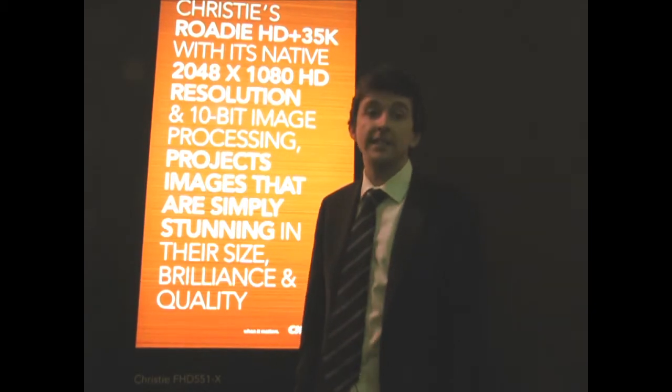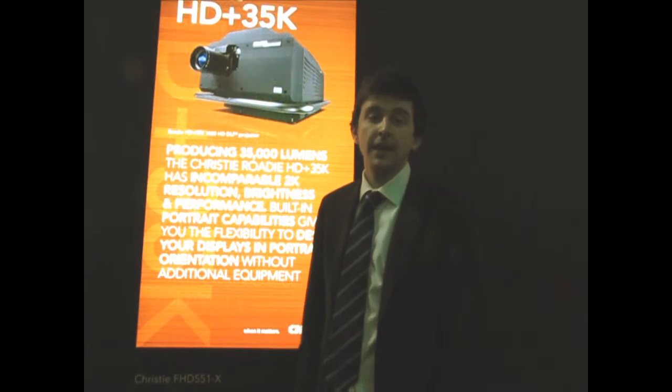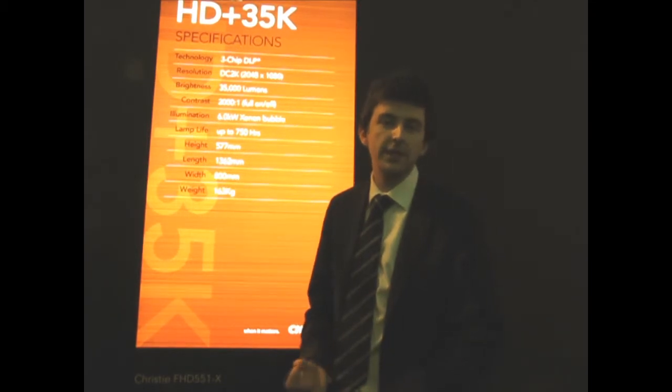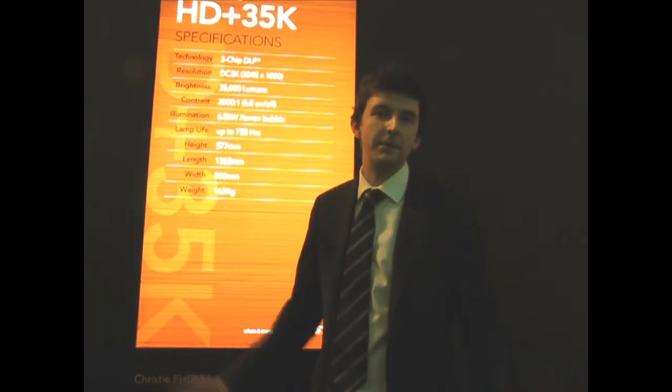The product can operate from minus 20 to plus 45 degrees and is suitable for all European weather. This product is available now. Demo units are available across Europe, and we're really excited to get out there and start showing the type of markets this product can be put into, whether it be out-of-home digital signage, transportation, rental staging and events, and many, many more.